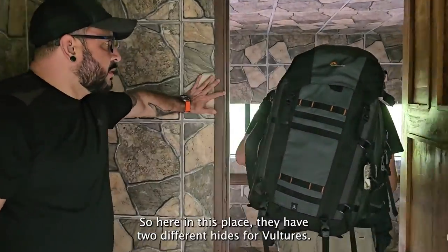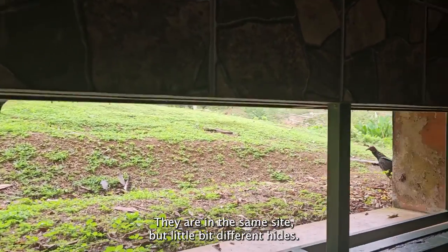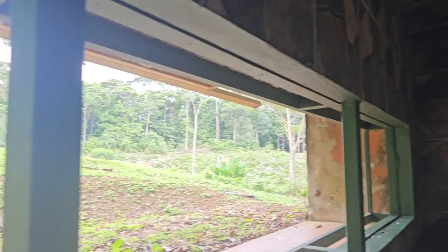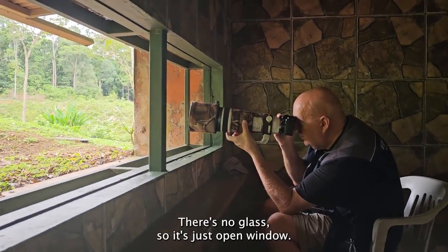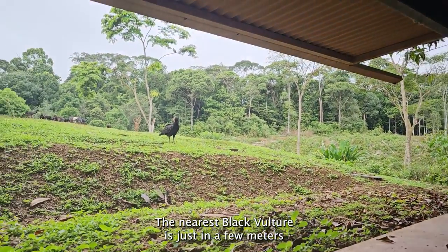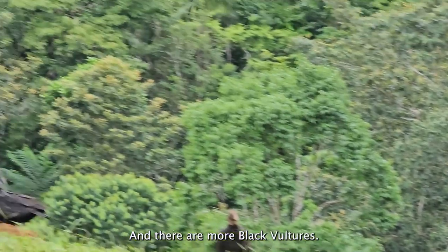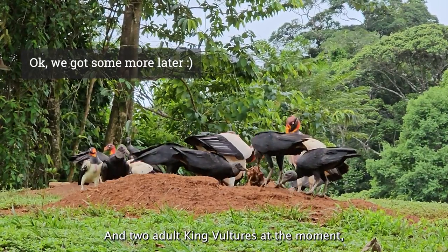Here in this place they have two different heights for Vulture Heights — they are in the same site but at a little bit different heights. Vulture Heights is an amazing place; you can see Yare is photographing there. There's no glass, so it's just an open window. The nearest black vulture is just a few meters away from the hide, and there are more black vultures and two adult king vultures at the moment.